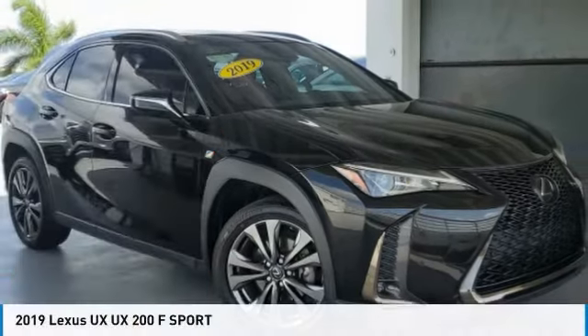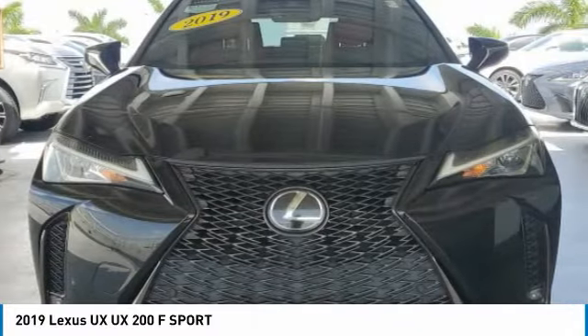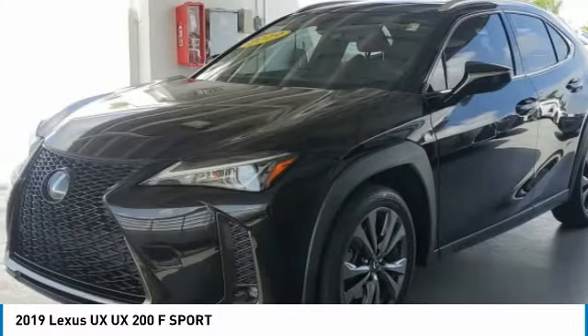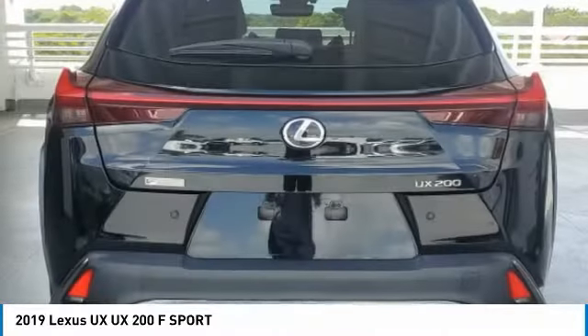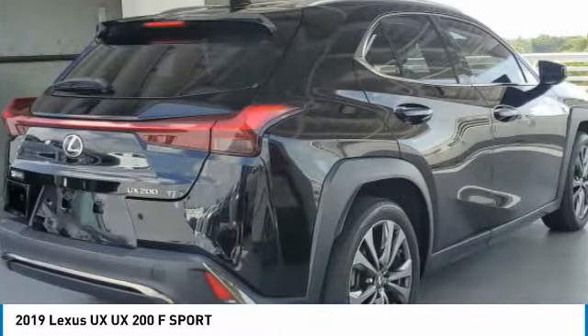Take a look at the 2019 Lexus UX. The Lexus UX Compact SUV is large enough to provide you functionality but small enough to allow you to zip around town. An upscale interior reminds you that you're in a Lexus and will be sure to make you smile to know you're behind the wheel.